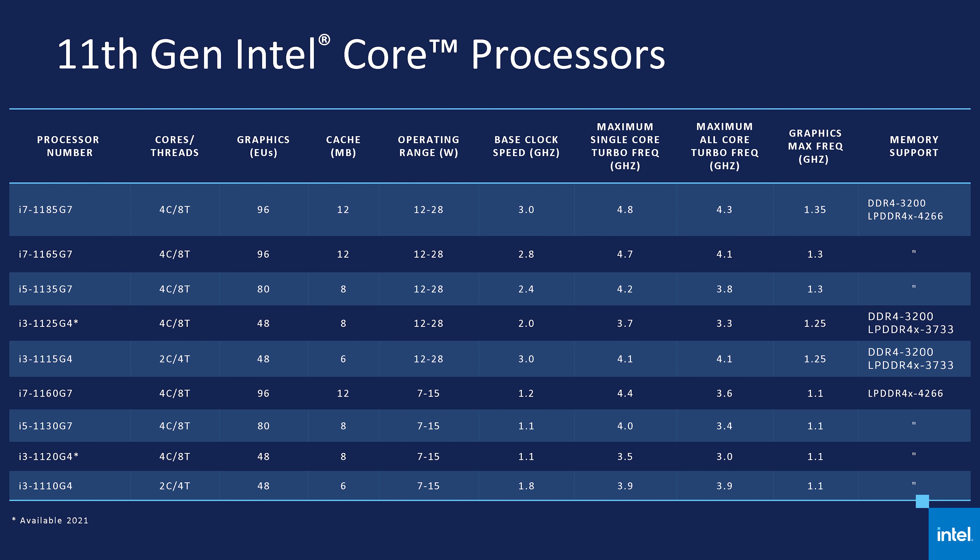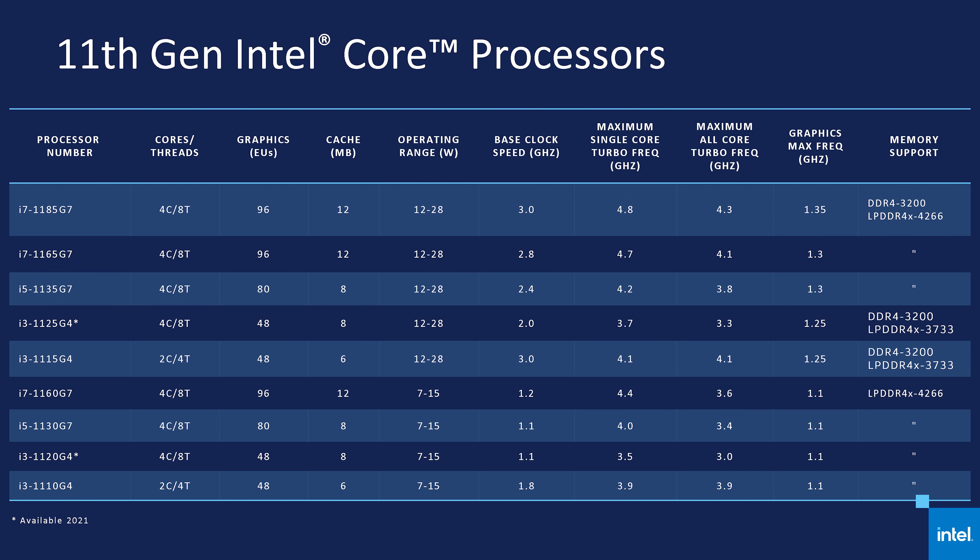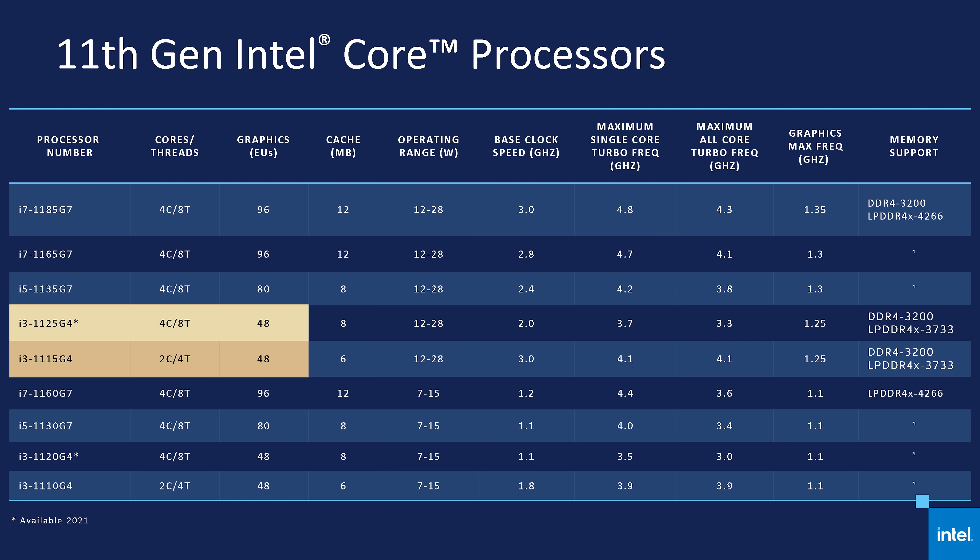That's no longer the case with Tiger Lake. G7 can now either mean 96 or 80 execution units, as evidenced by the difference between the Core i7-1165G7 and Core i5-1135G7. Intel has also ditched G1 branding, using G4 to mean 48 execution units. If you were totally confused after this explanation, I don't blame you — the naming scheme is terrible. Luckily, I don't expect OEMs to use all of these SKUs. Historically, they've stuck to just using one model from each of the Core i7, i5, and i3 ranges, so that will simplify it a bit when buying a device.